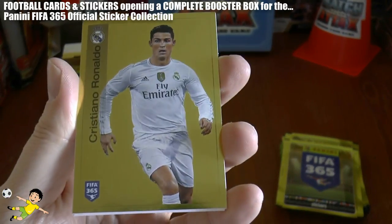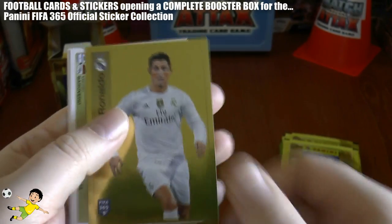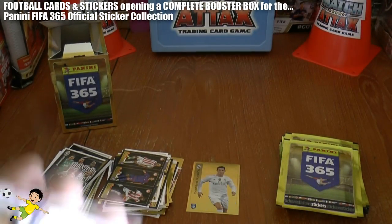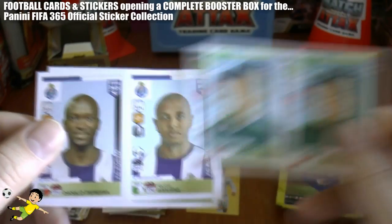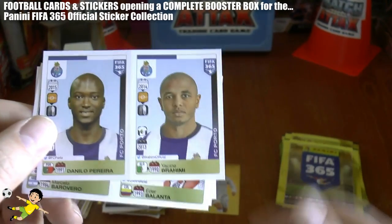Next one out — oh, very nice, possibly one of the best pulls so far in the box. CR7 gold sticker there, that's a really nice pull there of one of the best players in the world. And then we continue through the pack with these double stickers, completing with Brahimi of Porto there.